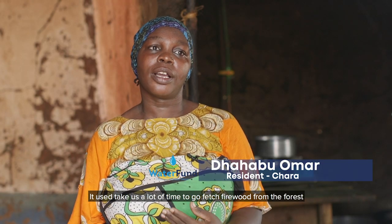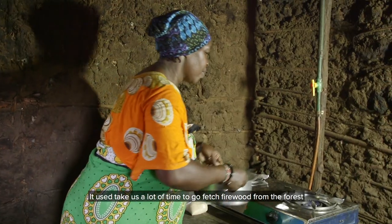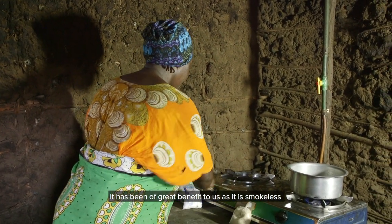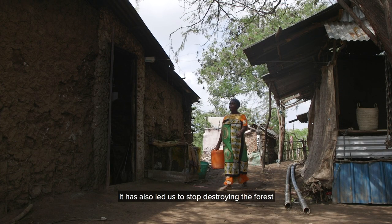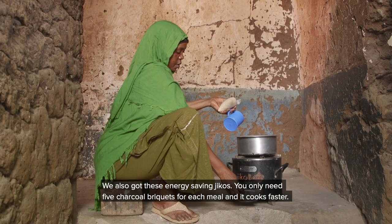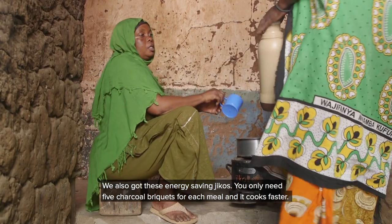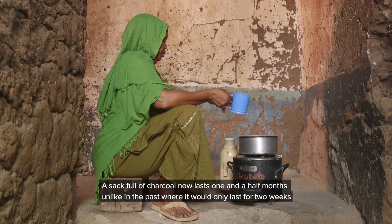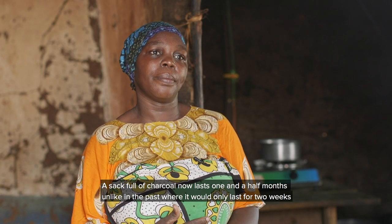Pale kitambo, tulipua tunatumia masami nyingi, tunaenda huko mstuni kukata kuni, kupikia. Sa hii, tumepata hiyo gesi, tumenufaika, haina umoshi, hata huko mstuni tumeacha hiyo kuaribu mazingira. Tulipopata hiyo jiko, inatumia makaa tano, inapika haraka, kisha ina moto nyingi. Kwa sasa, tunatumia gunia moja mwezi mmoja na nusu, kuliko pale zamani tunatumia gunia moja kwa wiki mbili. [Before, we used a lot of firewood, going to the forest to cut and cook. Now, we have the gas, we have benefited — no smoke — and we have stopped destroying the forest. When we got the energy-saving stove, it uses five pieces of charcoal, cooks quickly, and generates a lot of heat. Now we use one sack in a month and a half, compared to before when we used a sack in two weeks.]